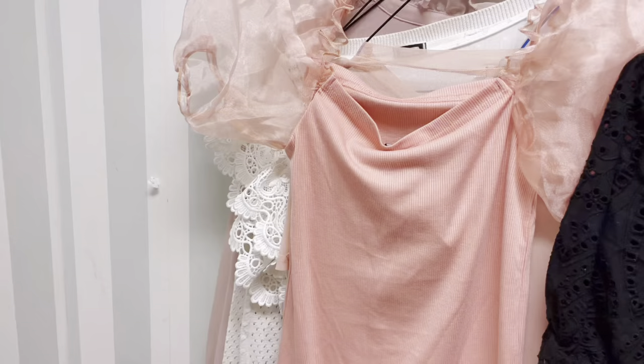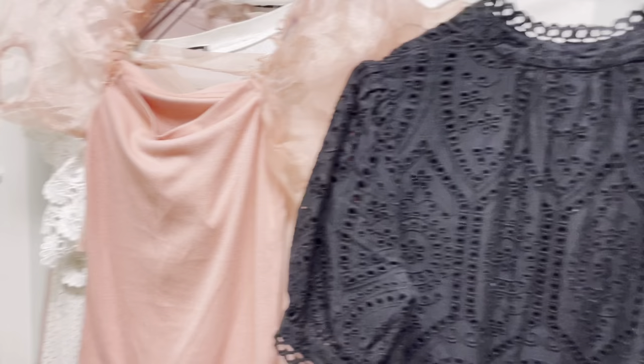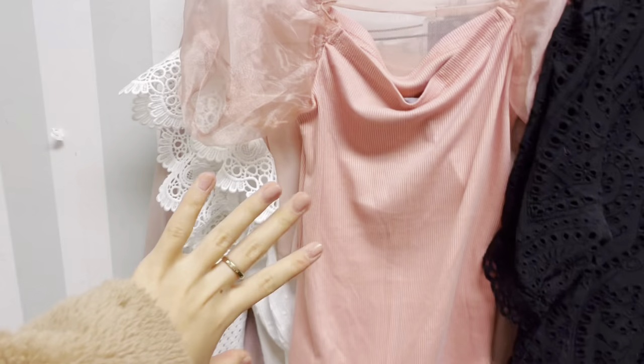So there's all the things that I found — look how cute everything is! Everything goes so well with each other. Look how cute everything is — I'm gonna try them on now.